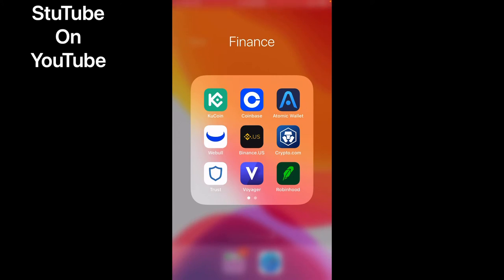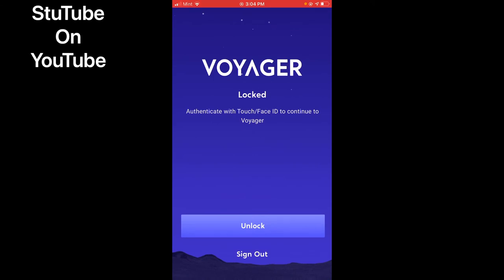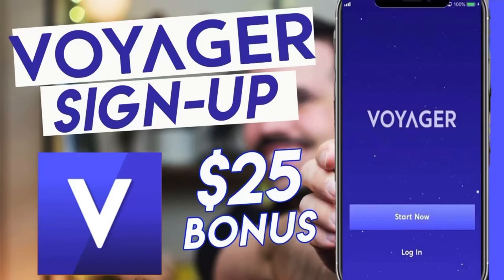On the Voyager app, you will see straight down the middle — the Voyager app. I'm going to click it right here. So listen, I'm going to tell you how to get a free $25 in Bitcoin. All you have to do is look at my description. I have an affiliation with Voyager.